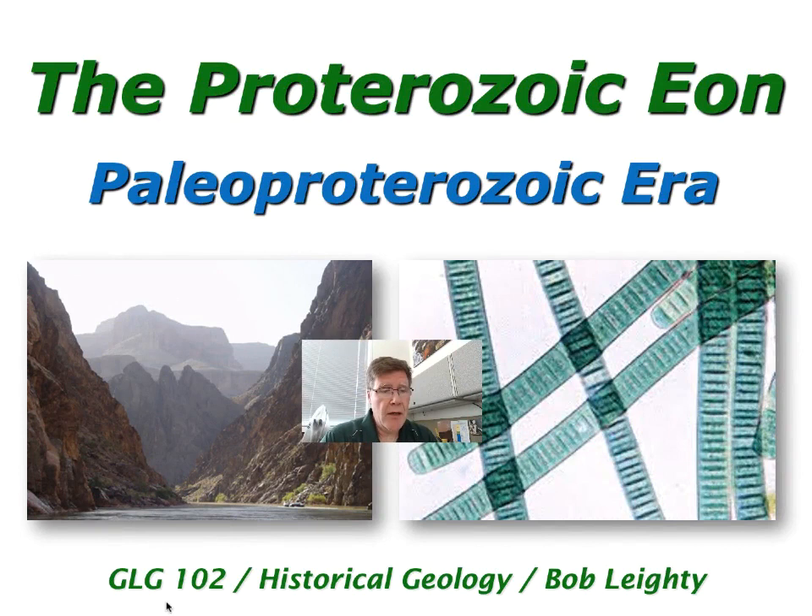The Proterozoic Eon is the longest of the four eons of Earth's geologic history, and it is divided into three smaller eras: the Paleo-, Meso-, and Neo-Proterozoic. The Paleo-Proterozoic includes some of my favorite rocks and locations, including the Inner Gorge of the Grand Canyon, just below Phantom Ranch, and these rocks are over 1,700 million years old.